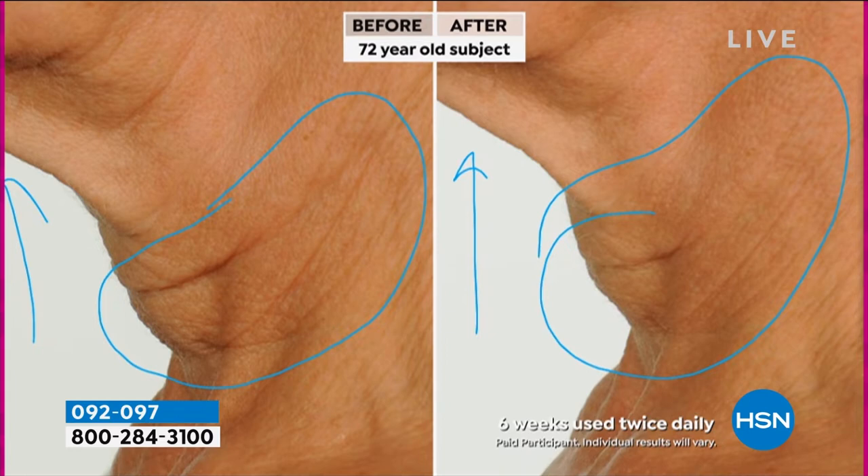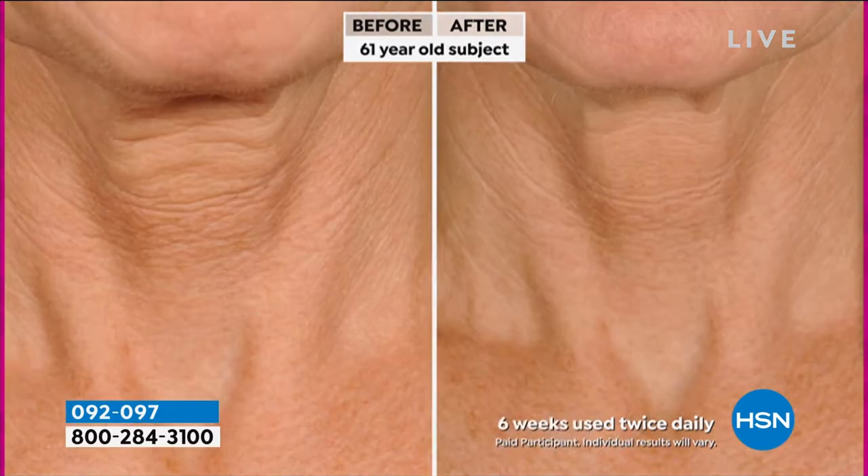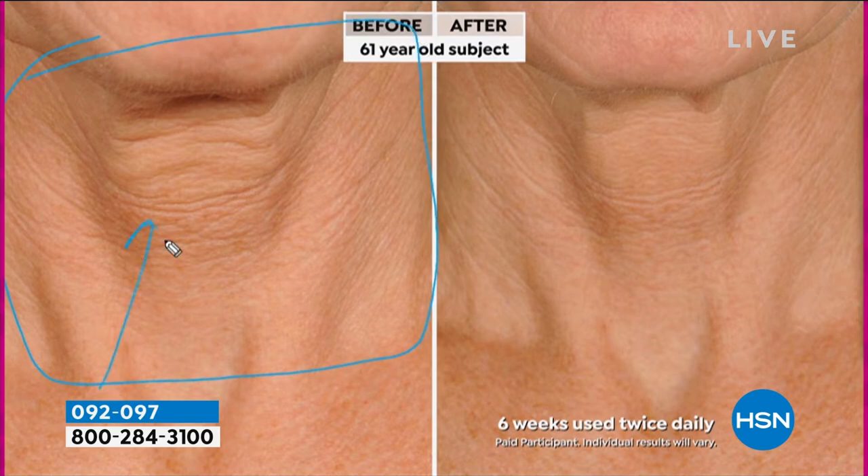But I want you to look at this — six weeks. This is going to last you at least a good four months. Look at these results after six weeks, used twice daily. Here's a great one too. Six weeks, twice daily, 61 years old. Look at the difference here — look at that right there. 61 years old, twice daily, six weeks. We're talking about four months.